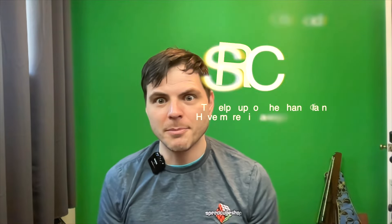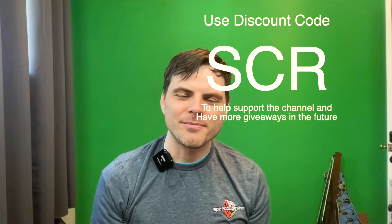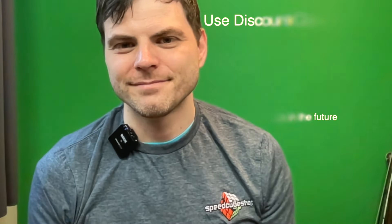It's easy to remember and not case sensitive, so type it in however you want. At some point in the future — hopefully a couple weeks and not over a month — I'll pick another winner and give out another gift card. Thank you very much.